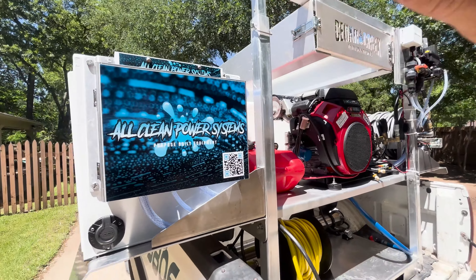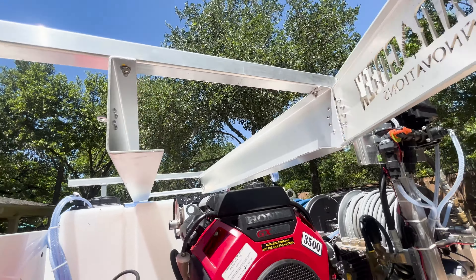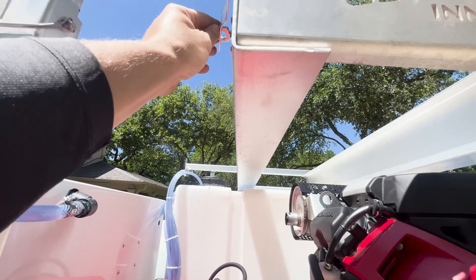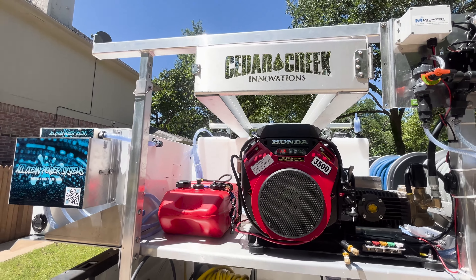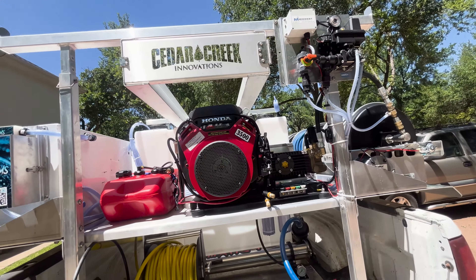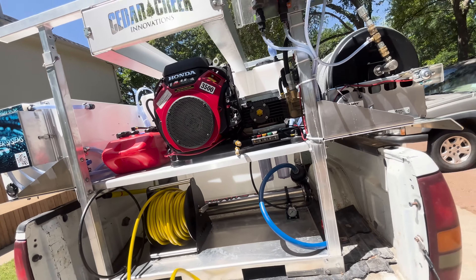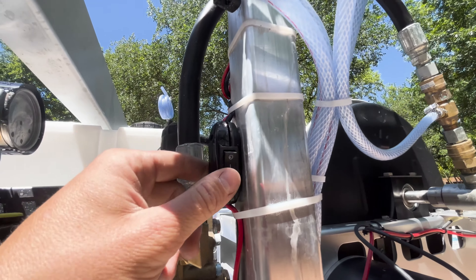Right here I also have a surface cleaner rack built for a 24-inch Whisper Wash surface cleaner. You can pick and choose the size — I went with 24-inch since I normally rock a 24-inch, but you can do a 20-inch as well. This is a great touch because normally with a truck skid and no surface cleaner rack, you'd be throwing it on top of the ladder rack or shoving it in the truck.